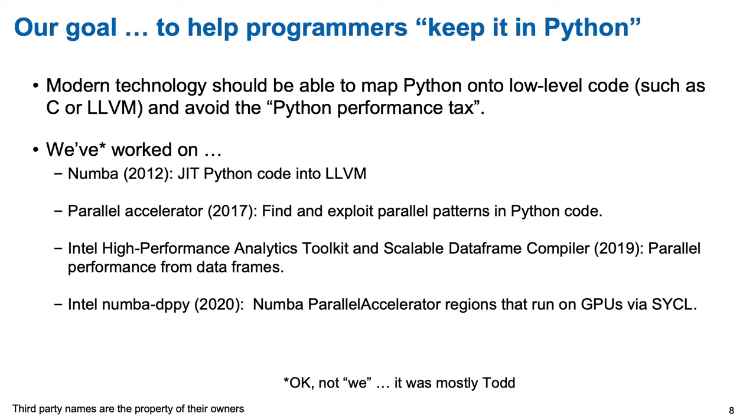Numba is a just-in-time compiler. It works with Python code and basically drops the Python code down to LLVM, and through LLVM you can access all sorts of performance-critical computing. We've done work with Parallel Accelerator, which finds patterns in code to exploit in parallel. We had a really cool data frame compiler that took data frames in Python and turned them into distributed programs. More recently, a group at Intel working with Todd came up with a way to map from Numba code — starting from data-parallel routines in Python — onto GPU code through SYCL.